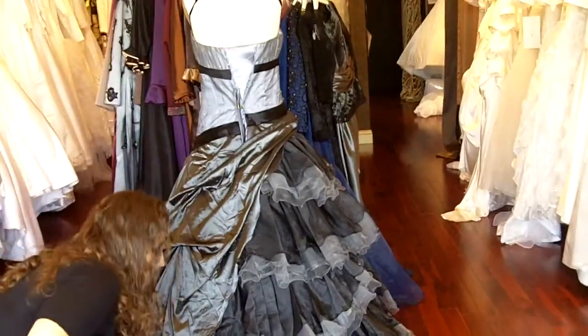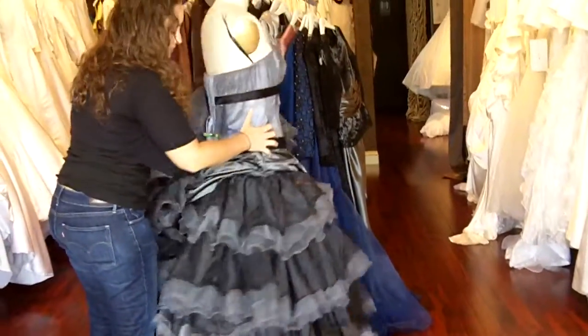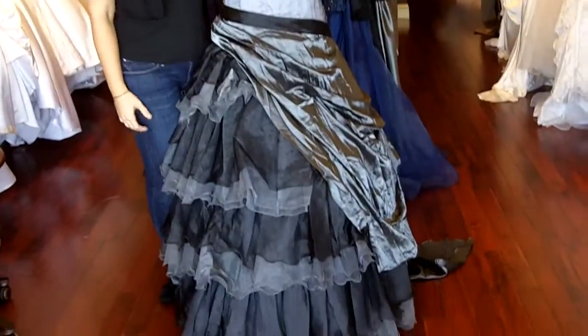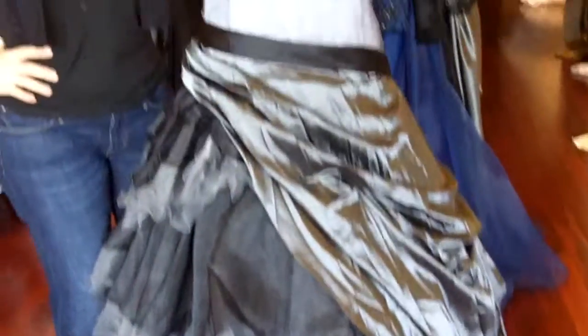Now this dress, as well as all of our dresses, are available in a variety of colors in sizes 0-40. And all of our gowns are fully lined, fully boned, interfaced, and cupped. Thank you so much for joining us today and I hope you join us next time for another one of our dress episodes.